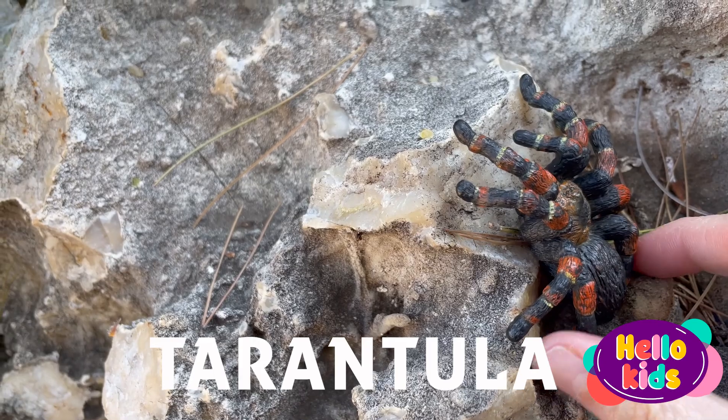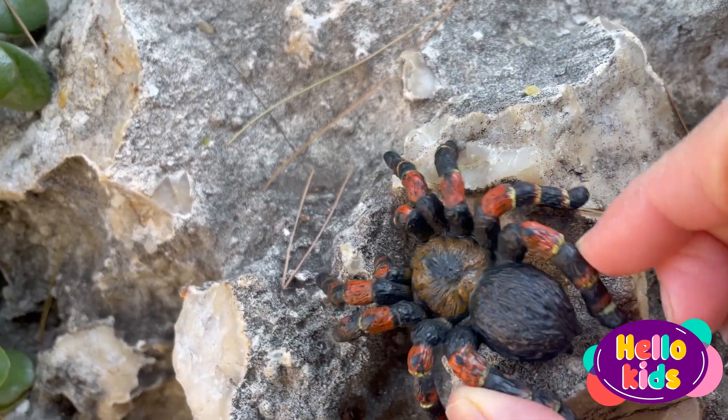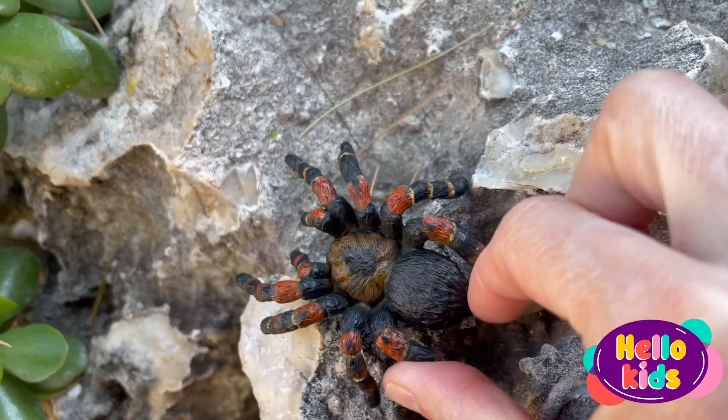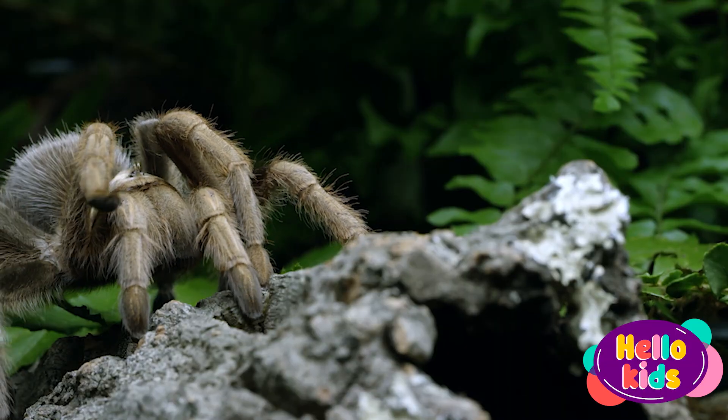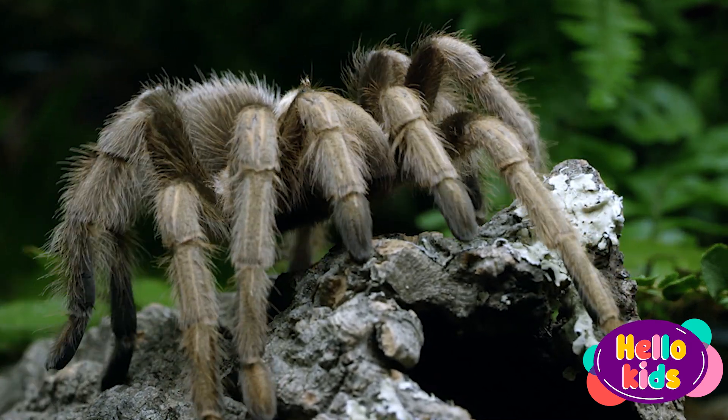The tarantula is a large, hairy spider that lives in different parts of the world. They have eight legs and two body parts, just like other spiders. They have large fangs that they use to capture their prey and eat it.